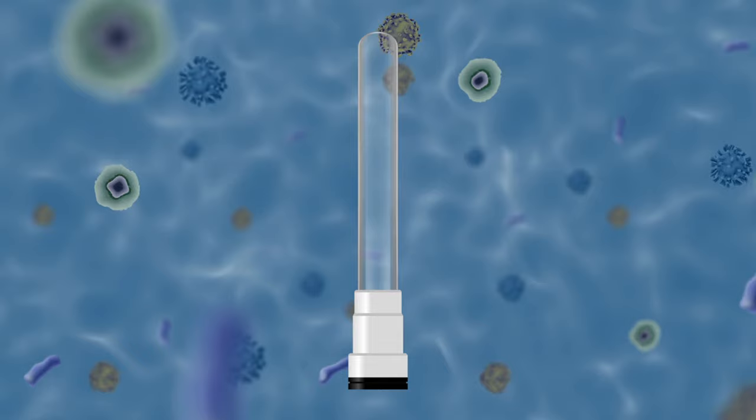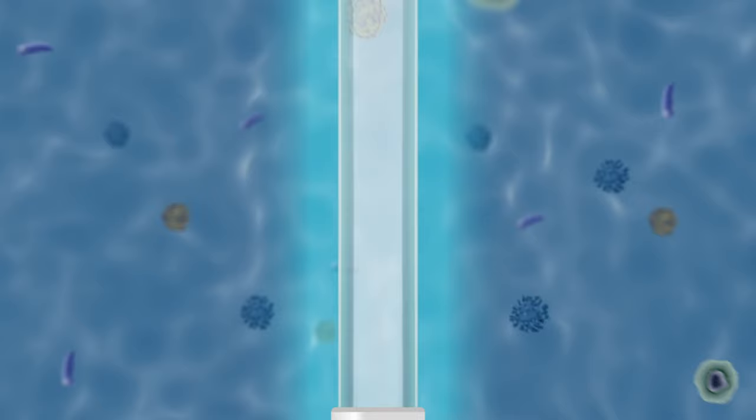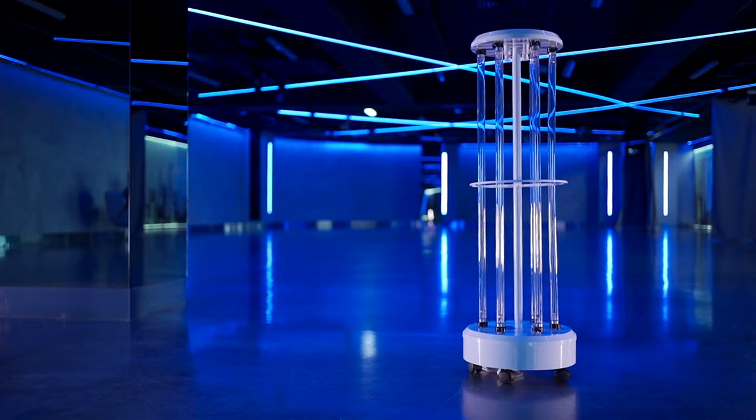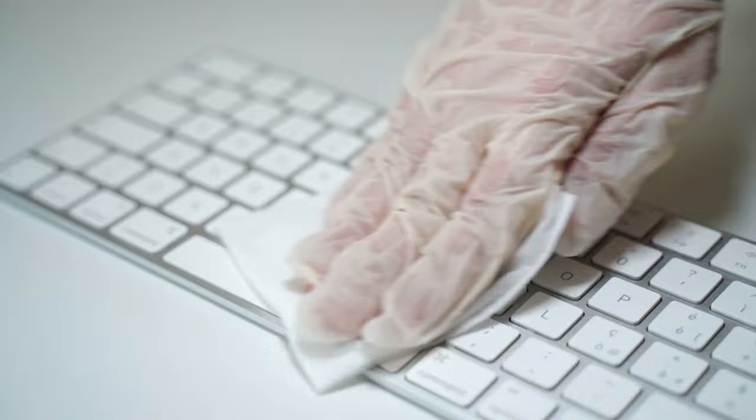Thing 15: Smartphone Sanitizers. In the wake of health concerns, devices that use UV light to sanitize smartphones and other small items have gained popularity. While the idea of eliminating germs is appealing, the effectiveness of these devices versus their cost raises questions. Regular cleaning with alcohol-based wipes or solutions can be equally effective in disinfecting your devices, offering a simple and cost-effective alternative to high-tech sanitizers.